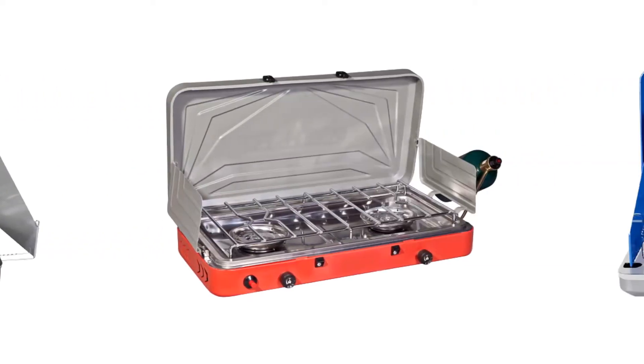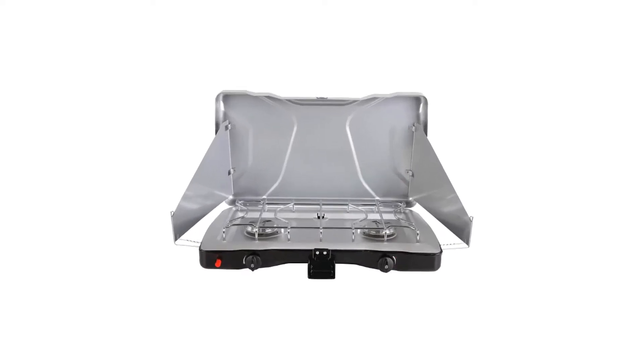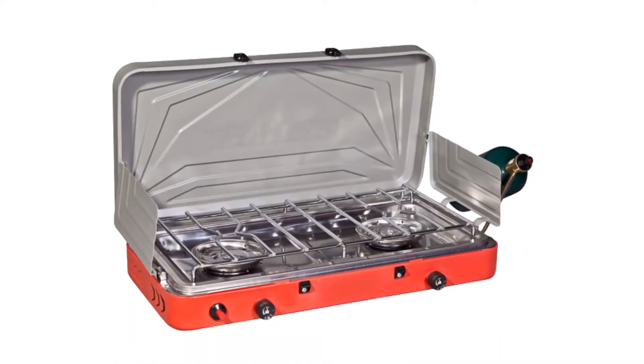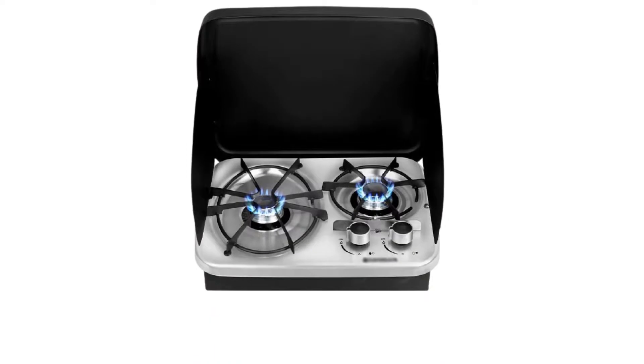Today I decided to review the Top 5 Best Satisfied Camping Stoves for Family on the Market. I made this list based on my personal opinion, trying to list them based on price, quality, durability, and more. So let's get started with the video.